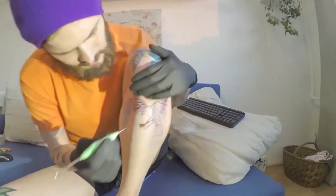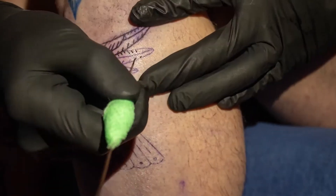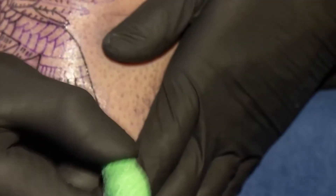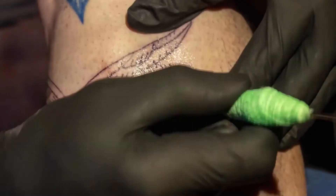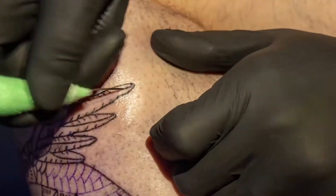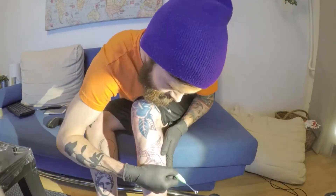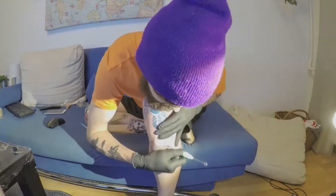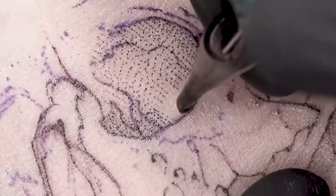The hand poke technique has a bad reputation, with people seeing it as prison tattoos. However, when a professional tattoo artist is behind the needle, the technique can create incredibly detailed designs. The method allows the artist to be more precise and create every imaginable detail. That said, most artists prefer to use coil machines rather than hand poking, as the latter may not last forever.